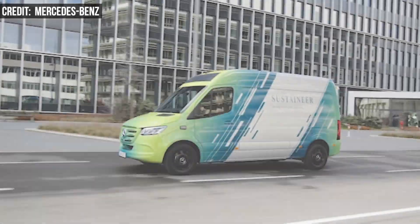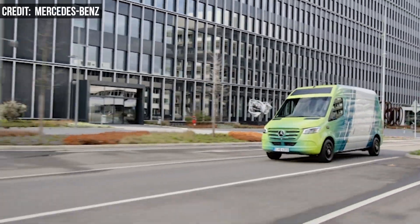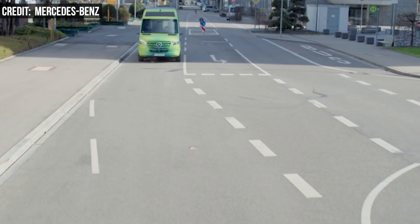Whether or not the Sustaineer is the future of delivery, it will certainly help Mercedes in its efforts to make its entire fleet of vans net carbon neutral along the entire value chain and the entire life cycle by 2039.